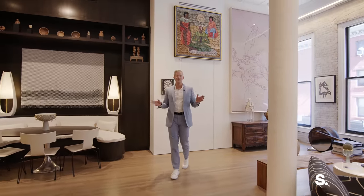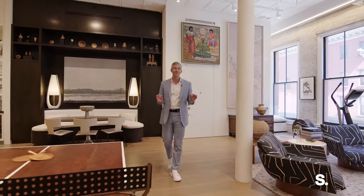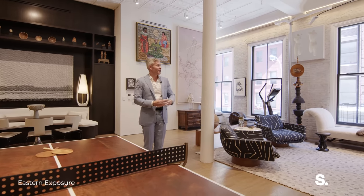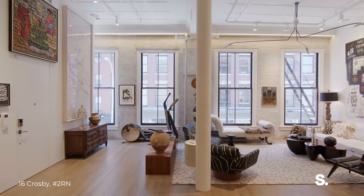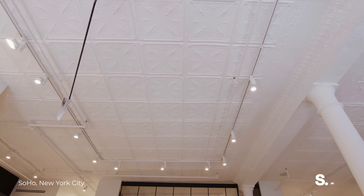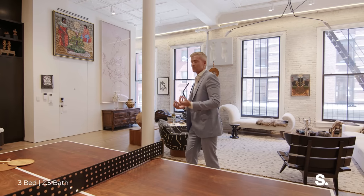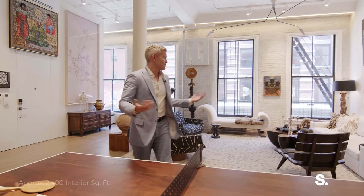Welcome to quintessential SoHo — one of my most favorite lofts I've ever seen in my career. We've got 10-foot windows overlooking Crosby Street where we just were, and there are so many beautiful details here: 14-foot ceilings, classic cast-iron historic architecture, part of one of the most exciting neighborhoods in the world, not just New York City.